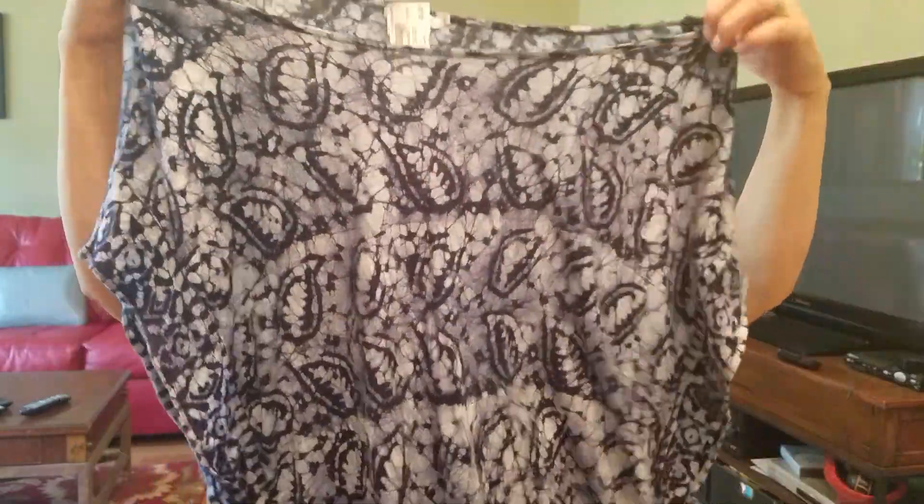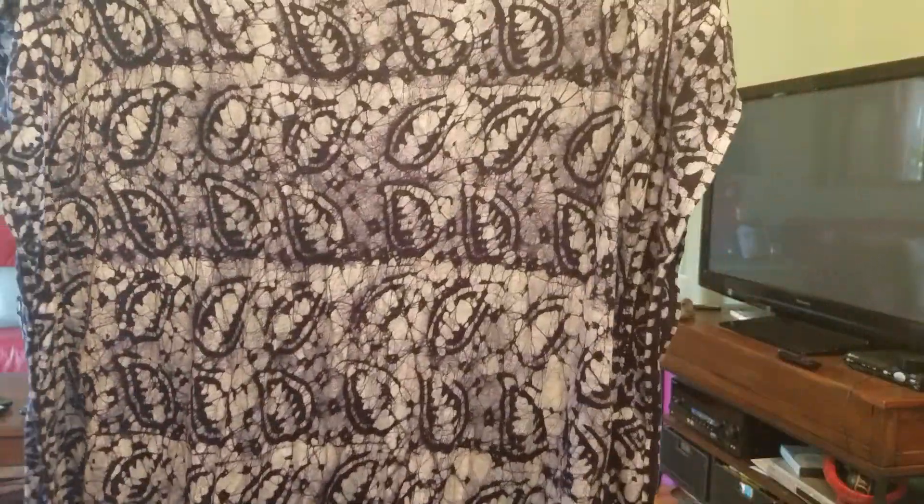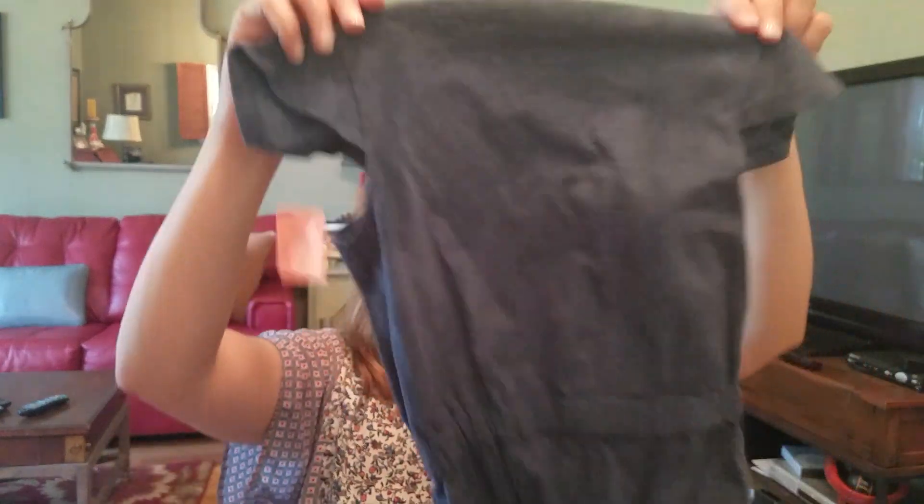For myself, I found this really cute tunic marked down to three dollars. I thought it was super cute — lightweight, cute with leggings or ripped jeans.